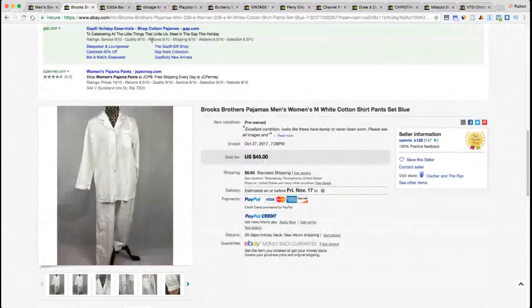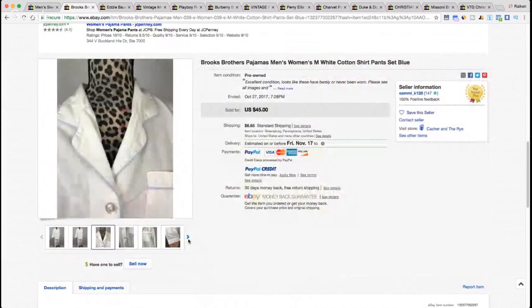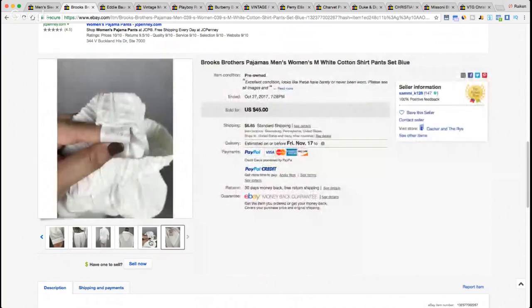A brand I'm sure we're all familiar with if you've been buying secondhand clothing — Brooks Brothers. We have a Brooks Brothers set that looks like it might be unisex since the title says 'men's and women's.' It's a top and bottom set, all pure white — looks like silk but the title says cotton. Sold for $45. Very interesting mannequin setup — not something you see every day.